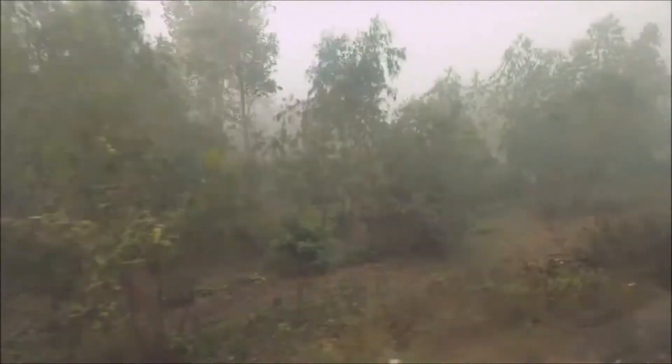The weather got really bad really quick, and this was a clear indication that we were nearing the mountainous regions. And here's a fun fact — our destination city, Kathgodam, is actually located 600 meters above sea level.